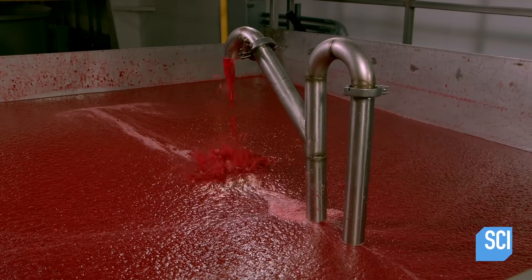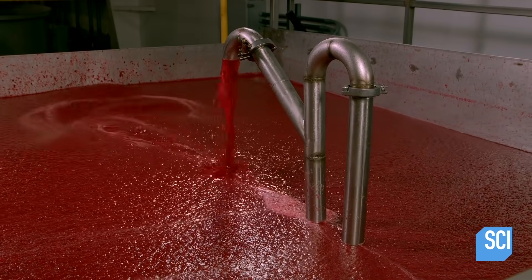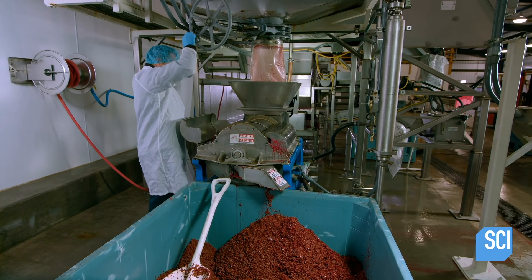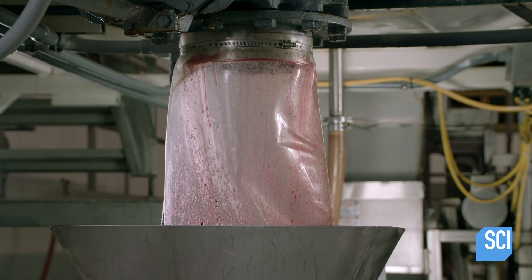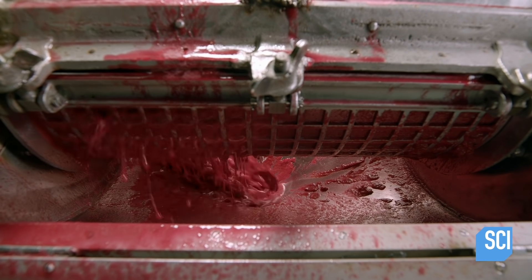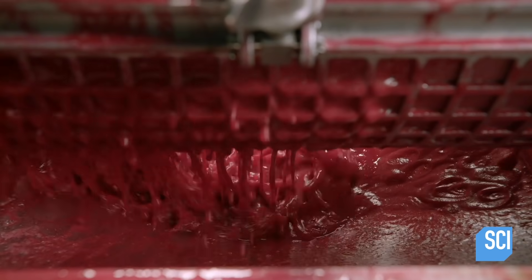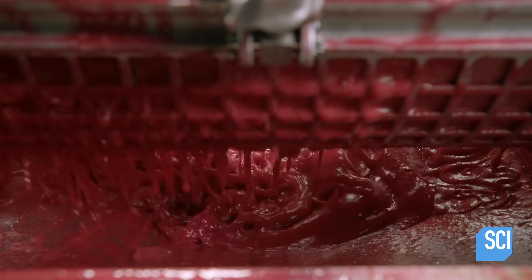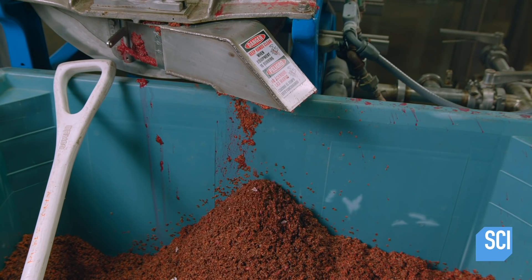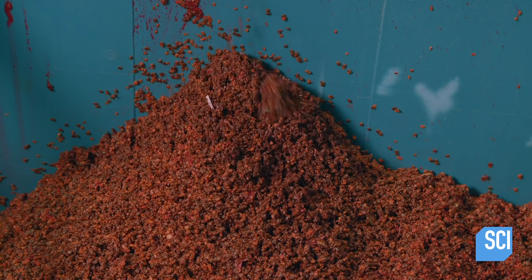Once the tank is filled to capacity with about 400 pounds of puree, a pump transfers it to a large hopper. A worker releases puree from the hopper to the finisher. The finisher's fine screens trap the seeds while letting the puree pass through to a holding tank below. The seeds are sold to businesses that press them into oil for cosmetic and hair products.